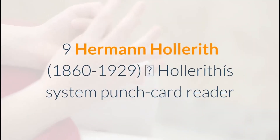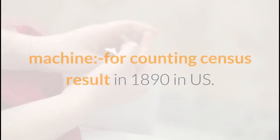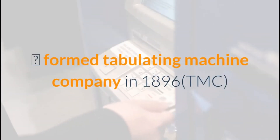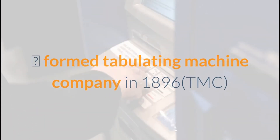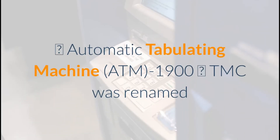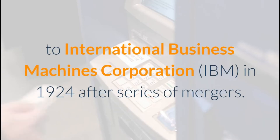9. Herman Hollerith (1860–1929): Hollerith's punched card reader machine was used for counting census results in 1890 in the U.S. He formed the Tabulating Machine Company (TMC) in 1896. TMC's Automatic Tabulating Machine followed around 1900, and TMC was renamed International Business Machines Corporation (IBM) in 1924 after a series of mergers.